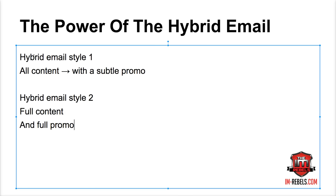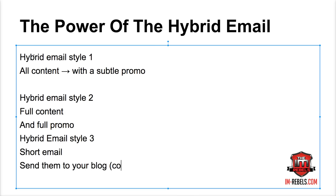Then you have hybrid email style three, and this is probably one of my favorites. You send a short email that sends them to your blog — that's the content piece. You say 'hey, I just posted a new blog post on this topic,' and that sends them to your blog. From there it becomes similar to style two: once they get to your blog they're getting great content, and near the end of the blog post you either transition to a promotion like style two, or do a subtle promo like style one.